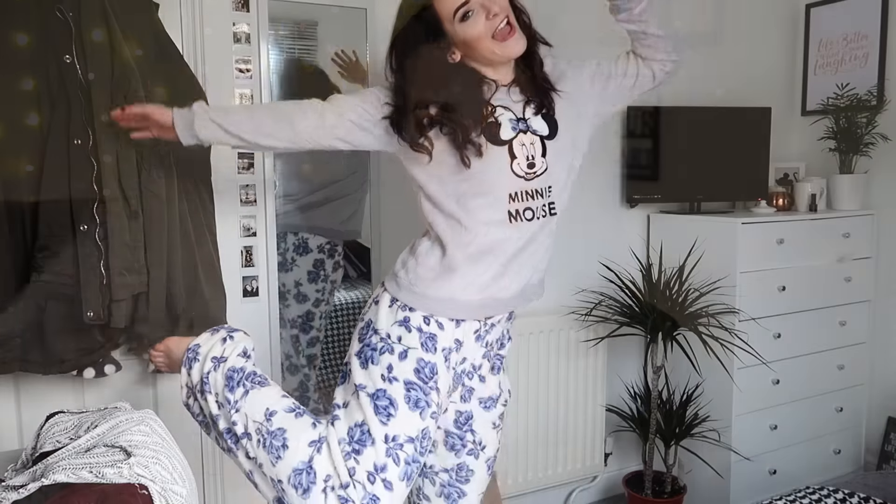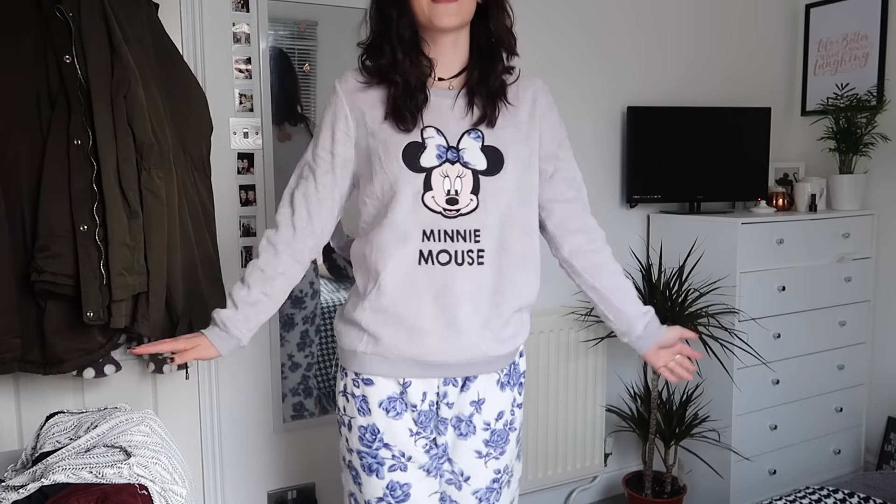First thing from bag two — you may have seen a sneak peek on my vlogs — is a pajama set. I always avoid the pajama section because I have too many, but I saw these and if you know me, you know I love Minnie Mouse. It's a lovely grey pattern with Minnie and a matching bow on the trousers. They're that super warm fleecy material, perfect for winter. And they were only eleven pounds — such a bargain!